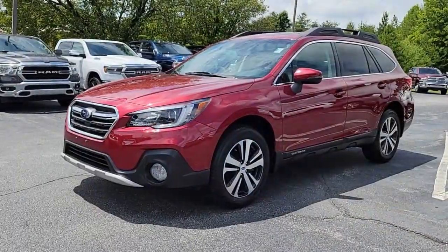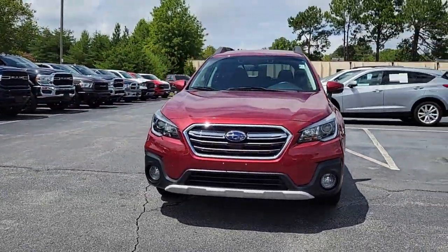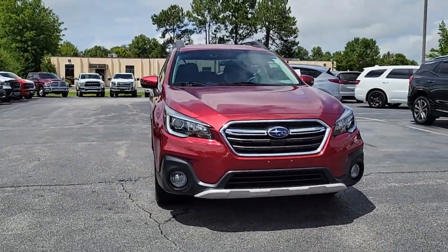Revel in the responsiveness of its 2.5-liter four-cylinder engine while enjoying an impressive 25 miles per gallon in the city and 32 on the highway.